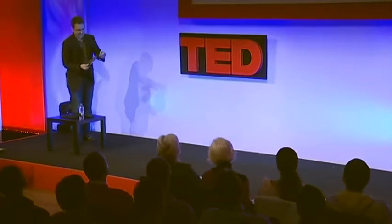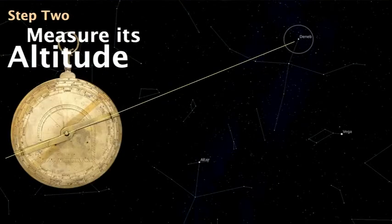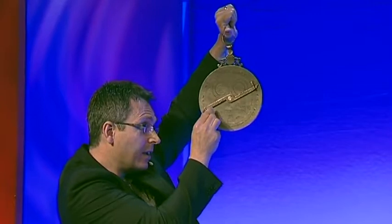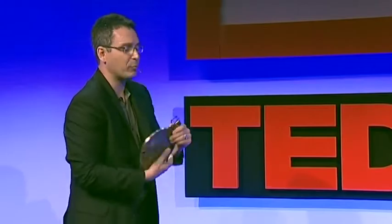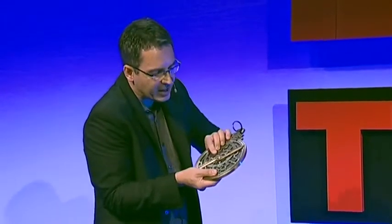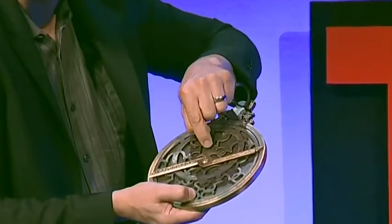Let me show you how to work this device. Step one: select a star in the night sky if you're telling time at night. Tonight, if it's clear, you'll be able to see the summer triangle — there's a bright star called Deneb. Step two: measure the altitude of Deneb. I hold the device up and sight its altitude — about 26 degrees. Step three: identify the star on the front of the device — Deneb is there. Step four: move the rete — move the sky — so the altitude of the star corresponds to the scale on the back.